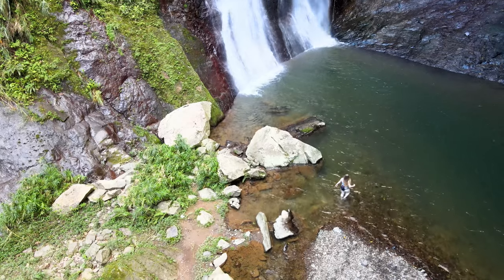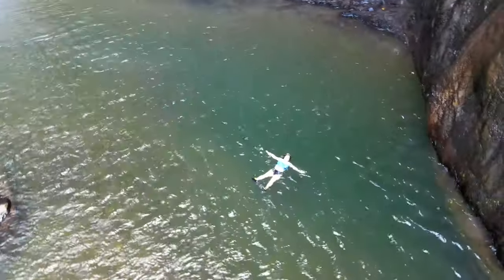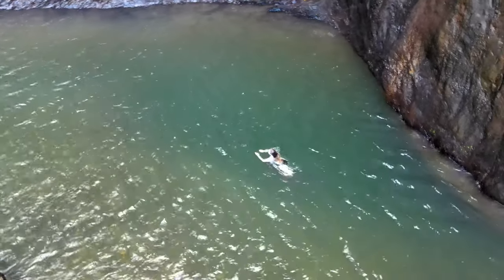If you get the opportunity to visit this place, just wade into the water and let the cold erase all your worries. Float and feel at peace.